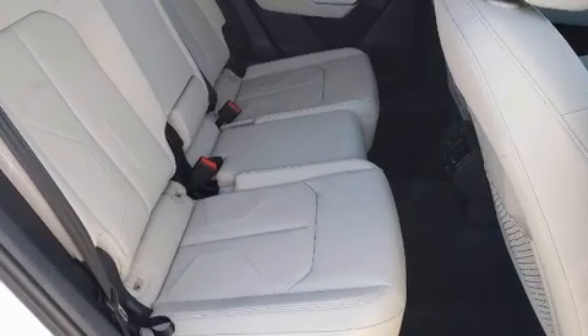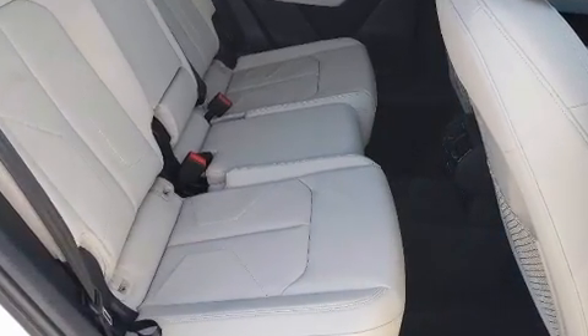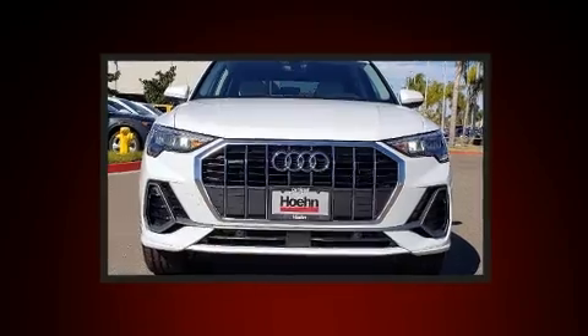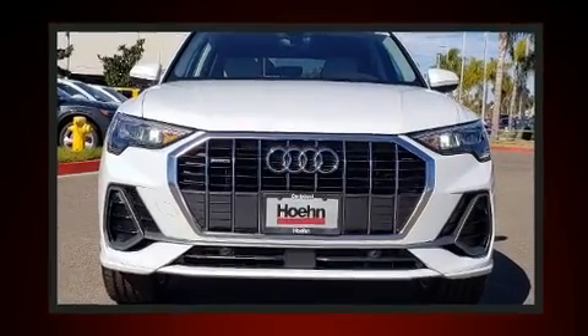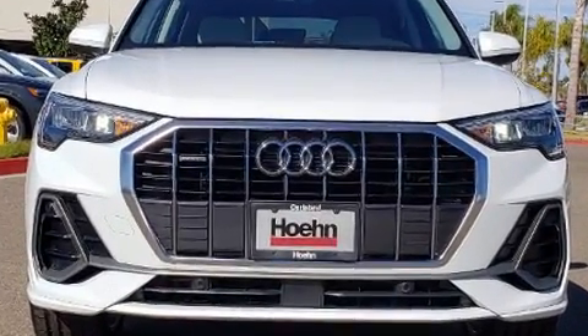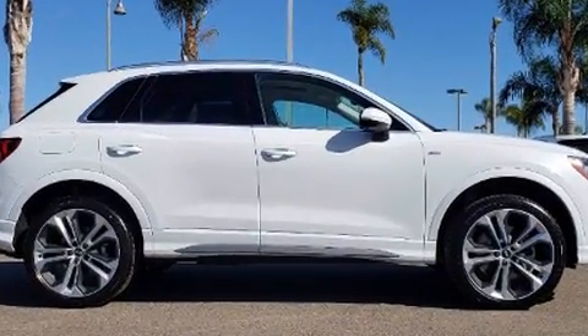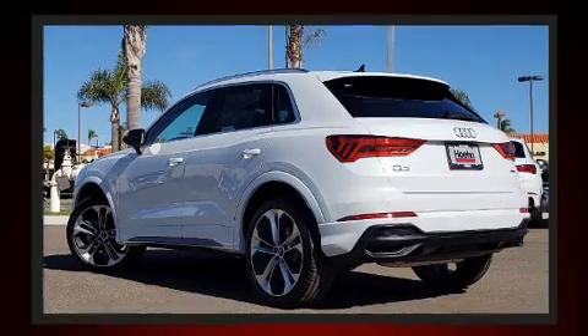Audi prioritized comfort and style by including leather upholstery, delay off headlights, front and rear reading lights, adjustable headrests in all seating positions, an automatic dimming rear view mirror, an outside temperature display, and power windows. For drivers who enjoy the natural environment, a power moonroof allows an infusion of fresh air.